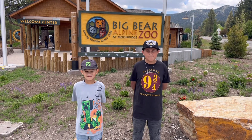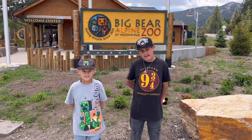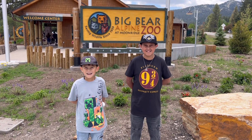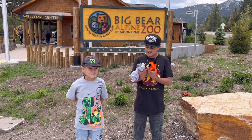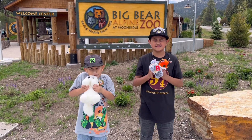We are done with the Big Bear Alpine Zoo — that was so fun, I loved it! My favorite animal was the snow leopard, and my favorite animal was the fox. Look, you guys, at what we got — I got a fox and another fox or a wolf, and I got a cute fox too.